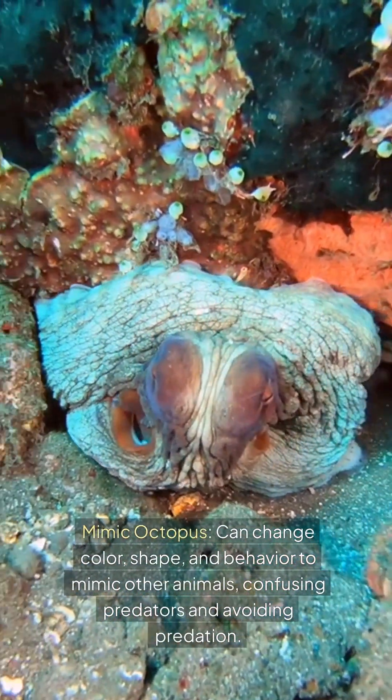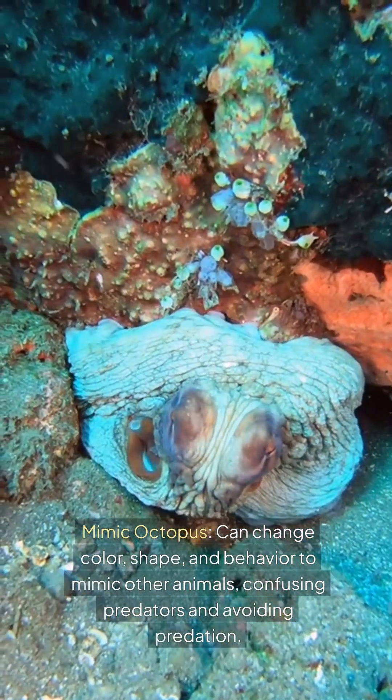The mimic octopus can change color, shape, and behavior to mimic other animals, confusing predators and avoiding predation.